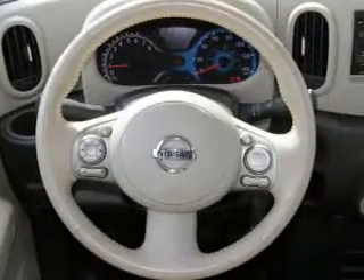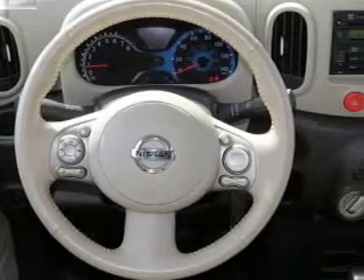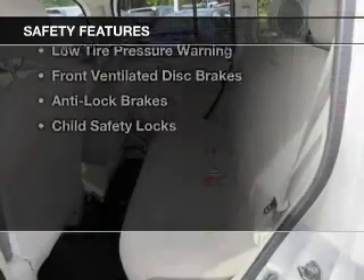An MP3 player, privacy glass, air conditioning, and power windows. Safety was made a priority with these features.